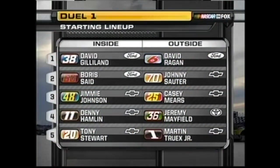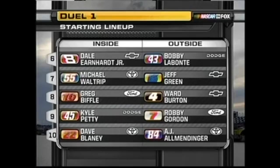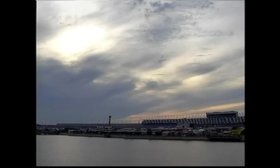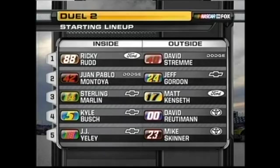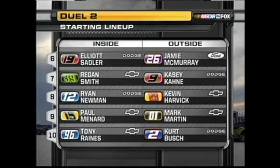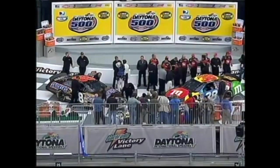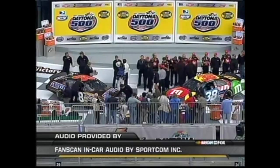I've got to say, single-car qualifying is far from boring, and it makes me wonder why NASCAR ever moved away from it in the first place. Every driver gets the track to themselves for two timed laps and you simply set the field based on lap times. More sponsors get exposure, more stories get told, and I'm glad NASCAR's gone back to using it. So with that, Fox signs off from Daytona, and the teams get ready for the duels on Thursday.